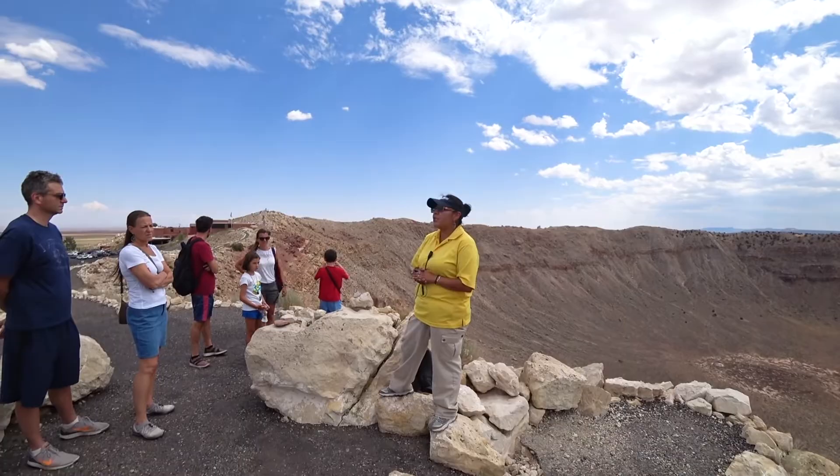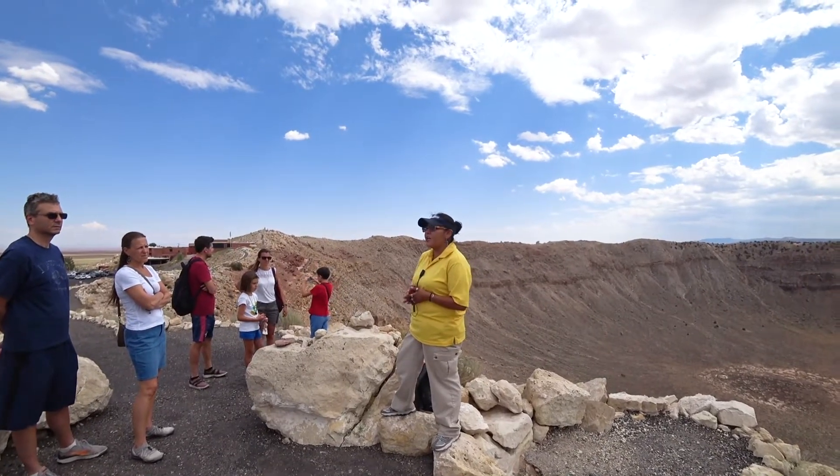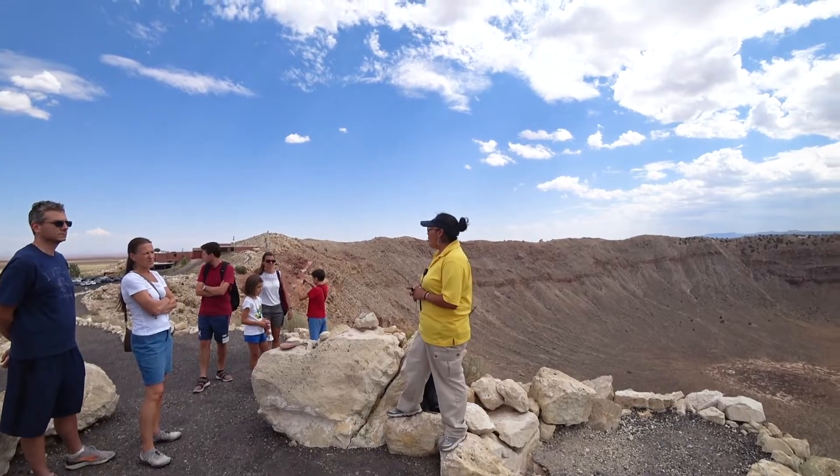In the 1900s, Daniel Beringer was mining for silver in Tucson, Arizona. He came out here in 1902 and discovered those fragments for himself. In 1903, he filed claims on this area.